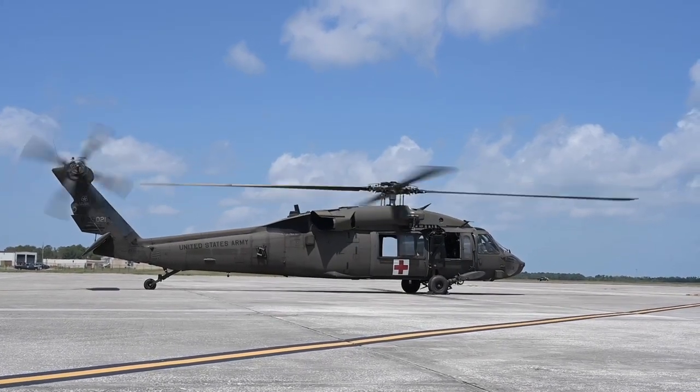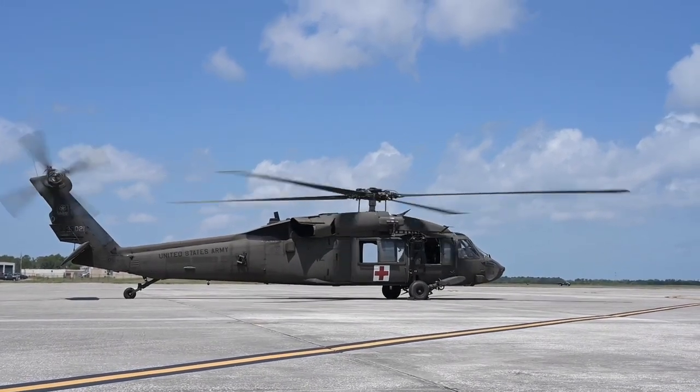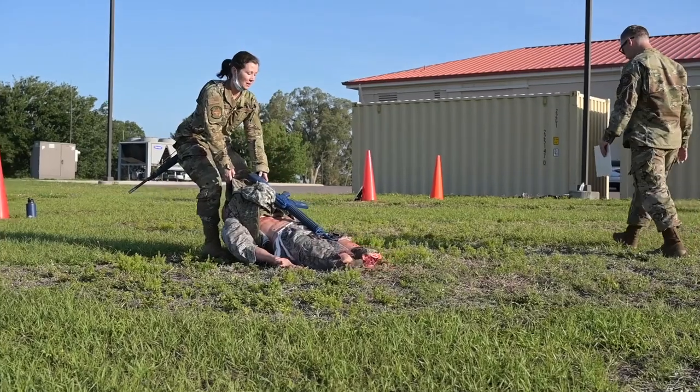TCCC is Tactical Combat Casualty Care. Tactical Combat Casualty Care is being used to replace self-aid buddy care, the old system the Air Force used to train people to save lives.